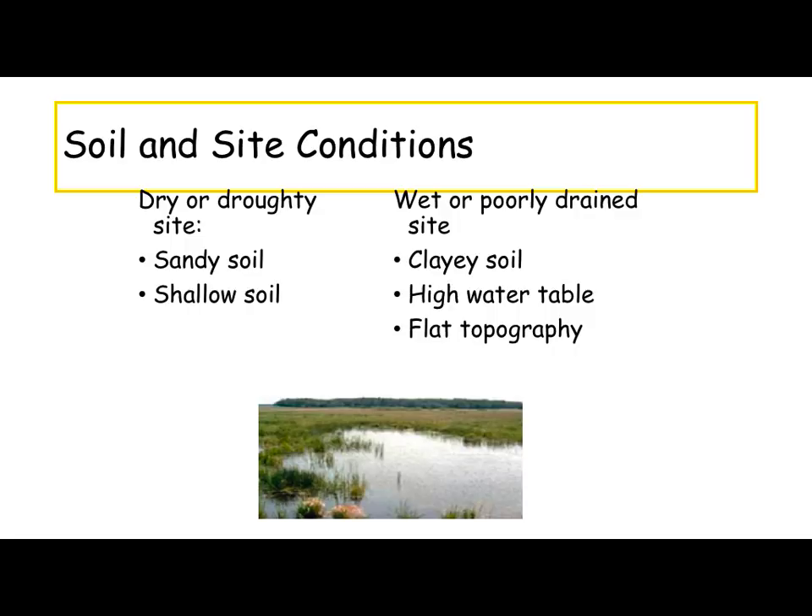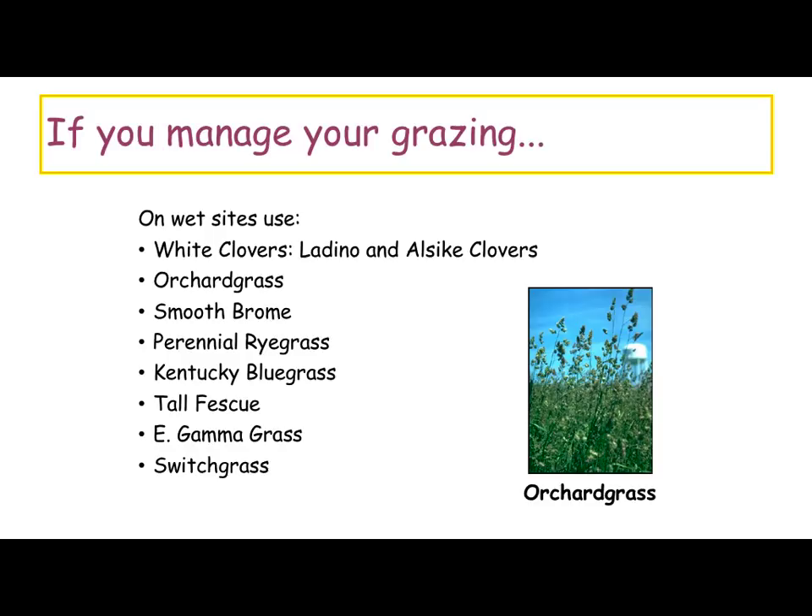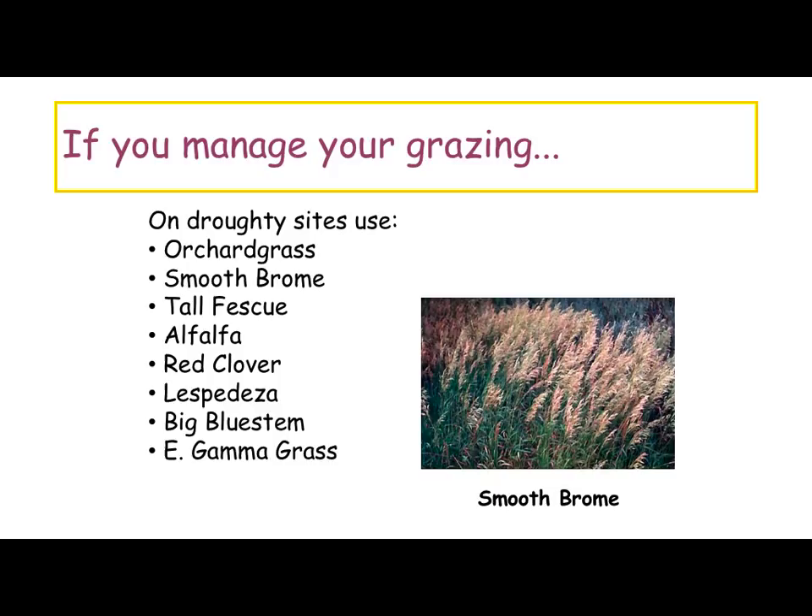On wet sites you can look at white clovers — either ladino or alsike — orchard grass, smooth brome. Perennial ryegrass tends to like the wetter sites a little better and more fertile soils. Naturally you've got Kentucky bluegrass and fescue. Eastern gamagrass and switchgrass grow pretty well on these wetter soils. On a drier site, you're going to look at orchard grass, brome — some of these grasses tend to overlap. Here we've got alfalfa, which doesn't like wet feet, so we need to be on a drier site. Red clover works well, lespedeza. Big bluestem and Eastern gamagrass — our native warm season grasses are more deeply rooted, so they're going to work in probably some broader ranges as well.